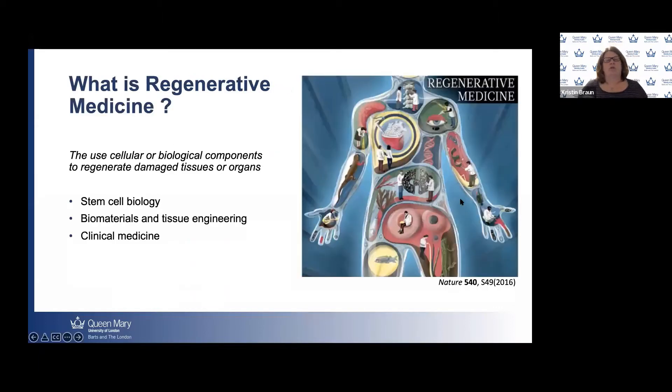So what is regenerative medicine? Regenerative medicine is using cellular biological components to regenerate damaged tissues and organs. One interesting thing about this field is that it crosses different traditional areas of study. So it incorporates knowledge of stem cell biology, biomaterials and tissue engineering, and clinical medicine. It's a nice cross-disciplinary area, and we take real efforts to make sure that our students are trained in all of these different areas.